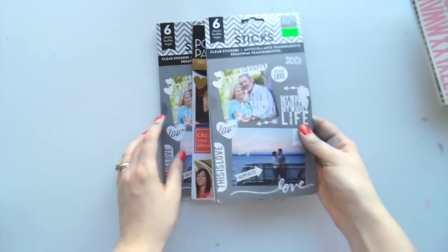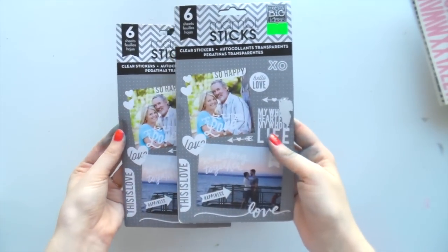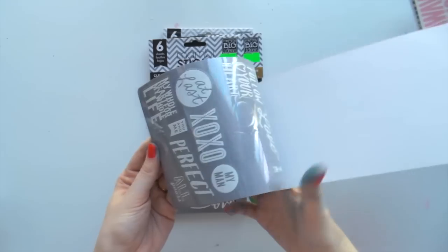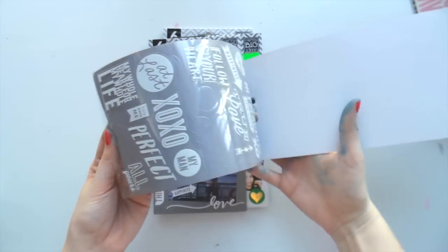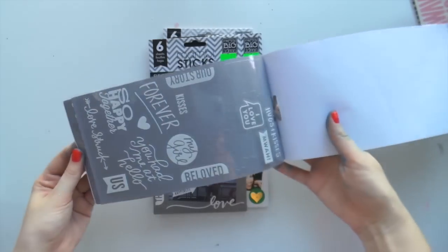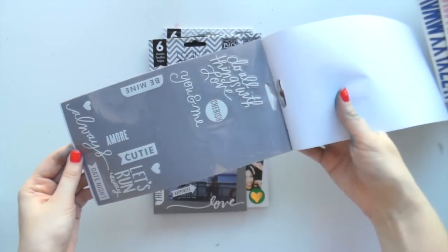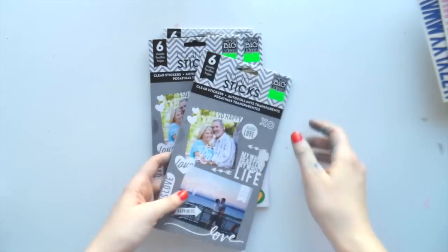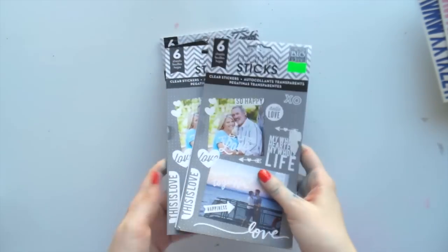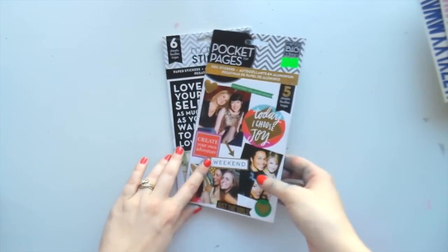I got two of these because I like them so much - they're clear stickers, so they're white. I've used a heap of them already. They just go over photos so well, beautiful script font. I thought I might as well get two now while I can because I haven't seen them in any other physical stores before.